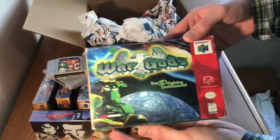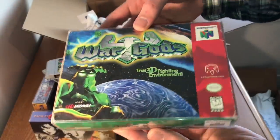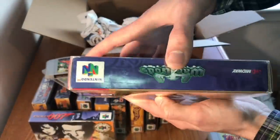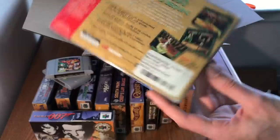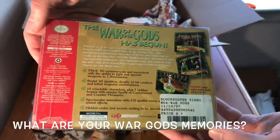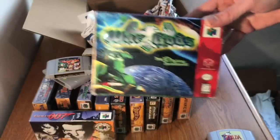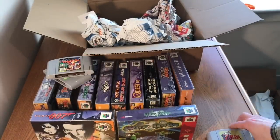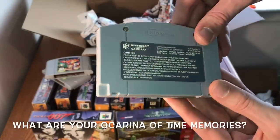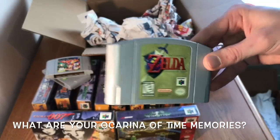To wrap it up, this lot also came with War Gods, a two-player fighting game. It's got a little bit of box warping on the front, a sticker on the back, but the box is in really good condition — complete in box with the manual and the cartridge. And it also came with Ocarina of Time — this is not the million seller version, so we're very excited about that.